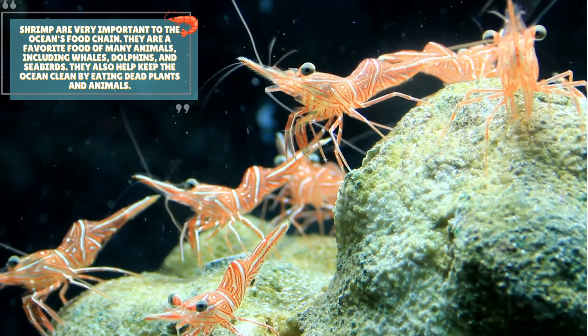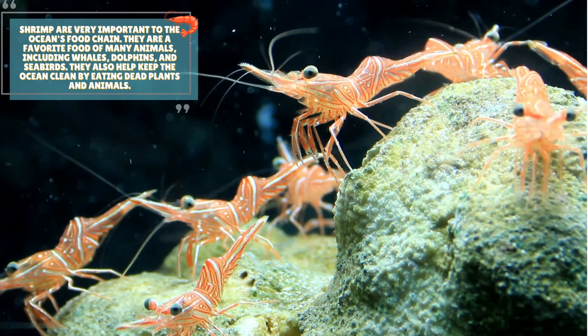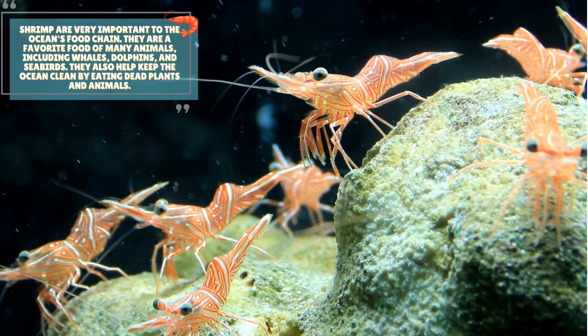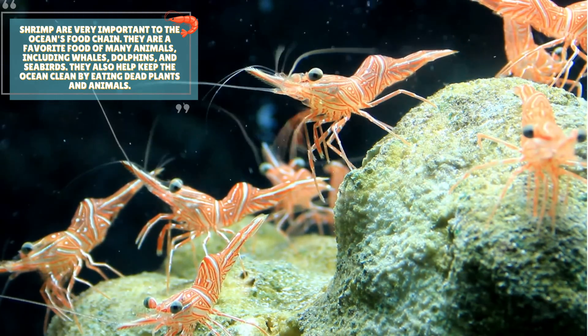Shrimp are very important to the ocean's food chain. They are a favorite food of many animals, including whales, dolphins, and seabirds. They also help keep the ocean clean by eating dead plants and animals.